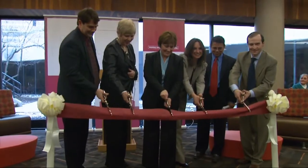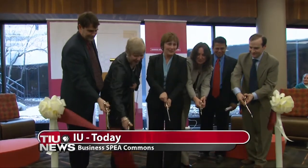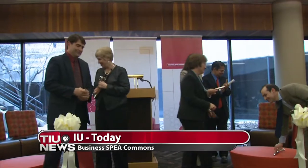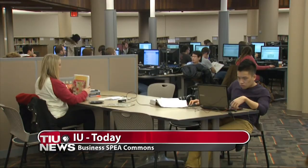At a ribbon-cutting ceremony earlier today, Indiana University officials opened a new Information Commons, giving students a new place to work and study. With input from a case study done by students in a Kelley School of Business class, IU officials renovated the SPIA Library into the new Business and SPIA Information Commons.